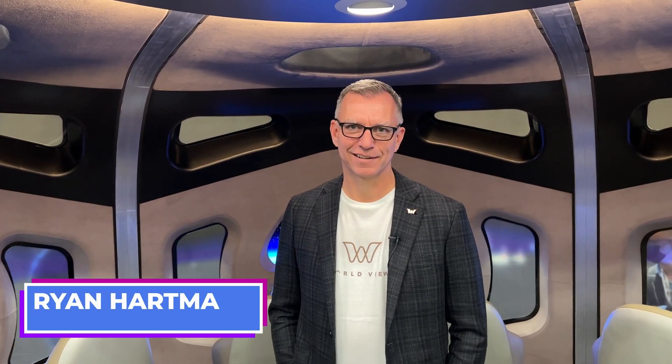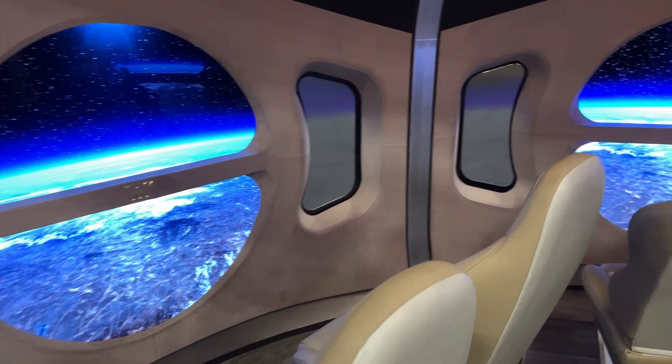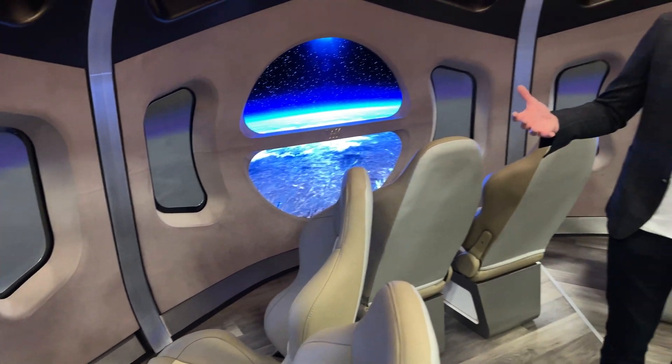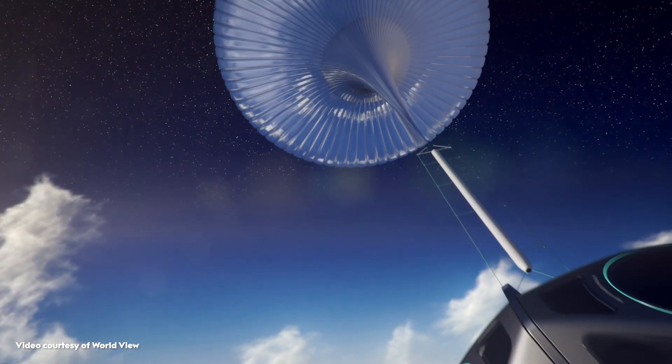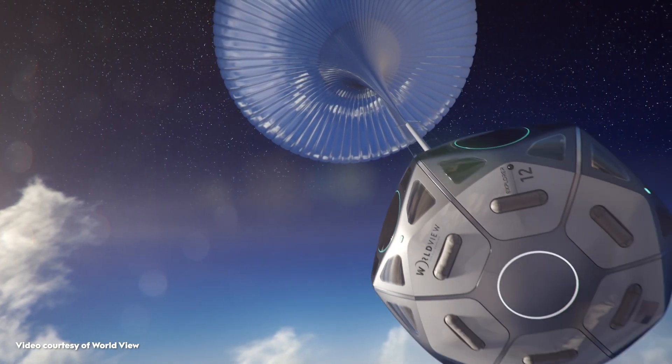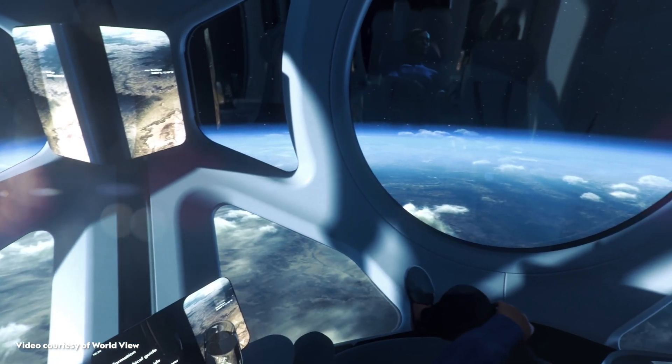Here we are inside the WorldView Space Capsule. Take me through what someone might expect if they become a space tourist and use your company. Thanks for being here. This is an exact replica of our space capsule — we call it Explorer. What you see here is the structure around customer experience, designed to optimize how a customer can experience viewing space. When a customer flies on WorldView, they're going to ascend to greater than 100,000 feet, see the curvature of the Earth, and see the darkness of space, much like what you see on the screens here.